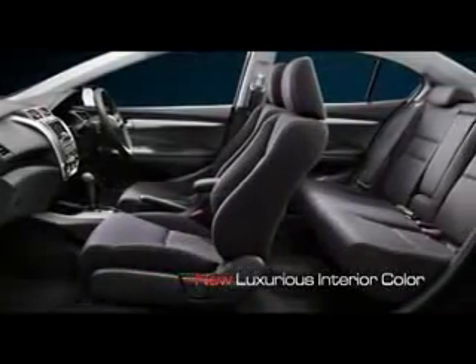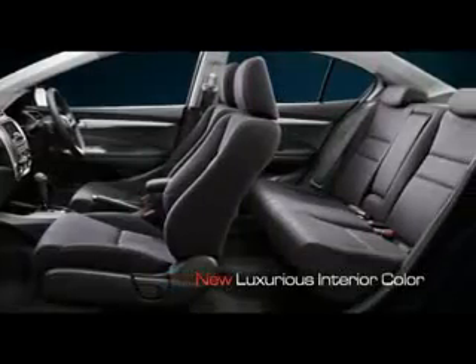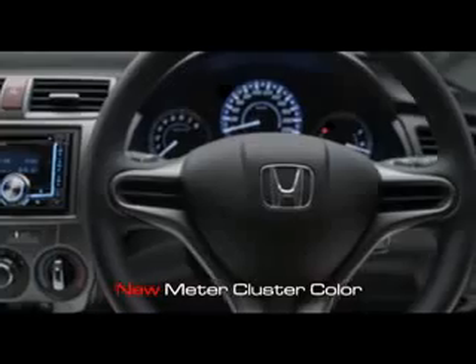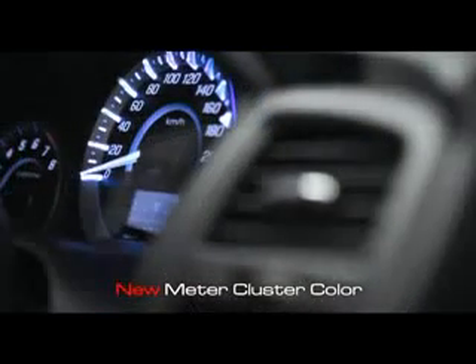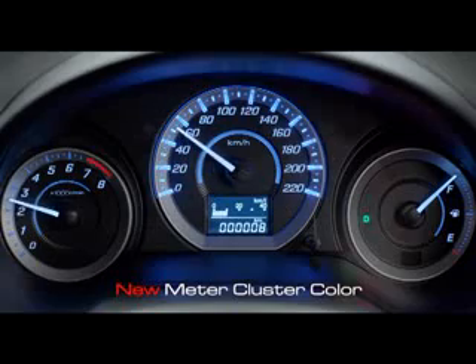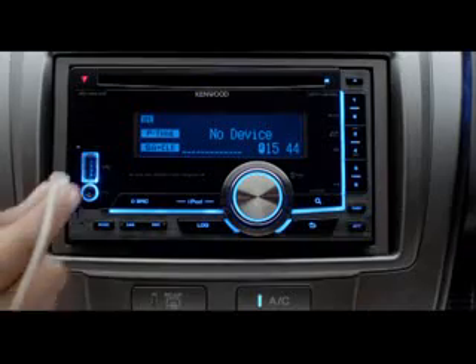Kabin New Honda City yang lapang memberikan nuansa kenyamanan terdepan. Tampilan baru Meter Cluster memberikan kesan futuristik dan modern. Informasi terlihat jelas dan lengkap, sehingga Anda dapat memantau kondisi kendaraan saat di perjalanan dengan mudah.